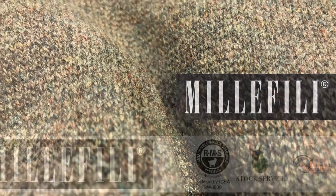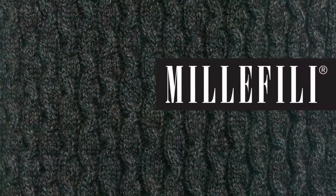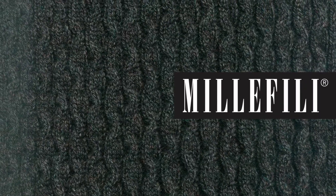To make this yarn, 85% of recycled GRS cashmere is mixed with 15% of superkid mohair to obtain a combination of luxury and sustainability.